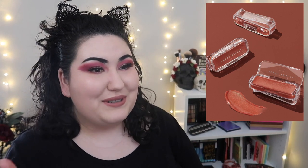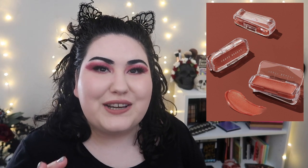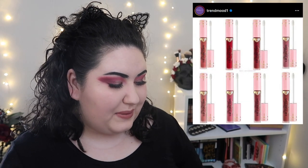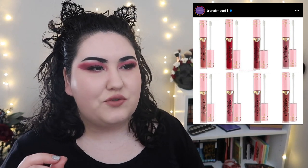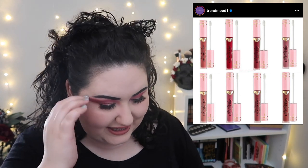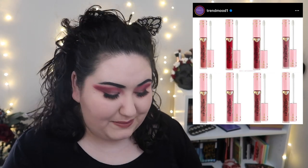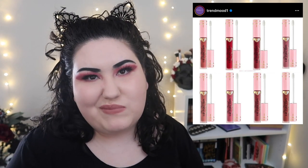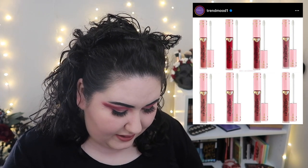I think this could honestly already be one of the worst releases of 2021. Too Faced is coming out with new Power Plumping Cream liquid lipsticks. Does anyone want a plumping dry liquid lipstick? It's supposed to be a cream finish, but I'm not a huge fan of plumping glosses as it is, and these are $25 — absolutely not.